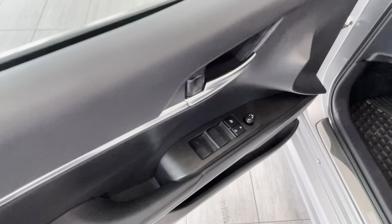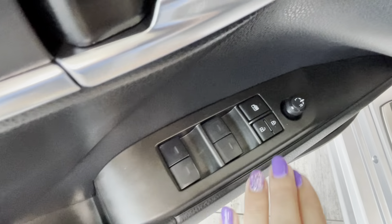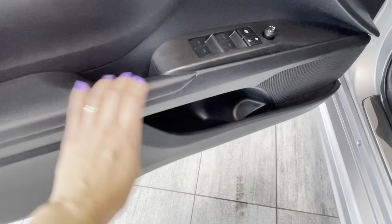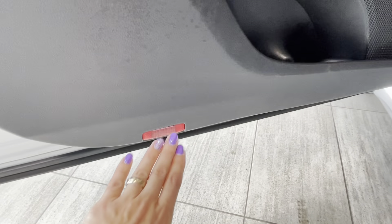The driver's door is equipped with powered windows with auto up-down for all four doors, power door and window lock for the passengers, exterior mirror adjustment, a door handle with bottle holder and storage pocket, and illuminated entry.